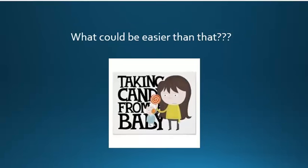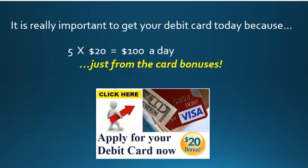It's a win-win situation. What could be easier than that? It's like taking candy from a baby. So it's really important that you order your debit card today, because just imagine if you get just 5 people a day to order their card and get their $20 bonus — you will make $100 a day just from the debit card bonuses. So be sure to order your card today and get started with getting your $20 bonuses right away.